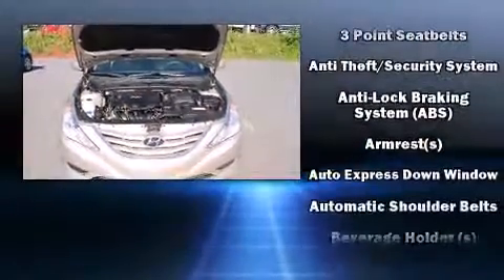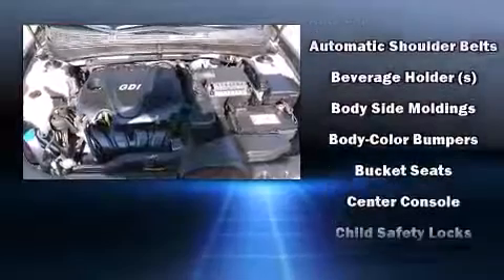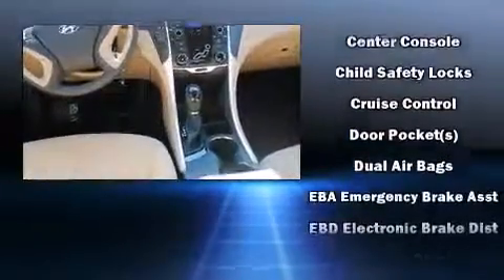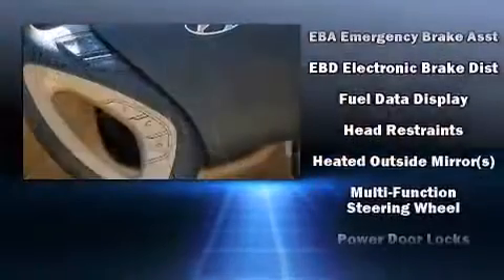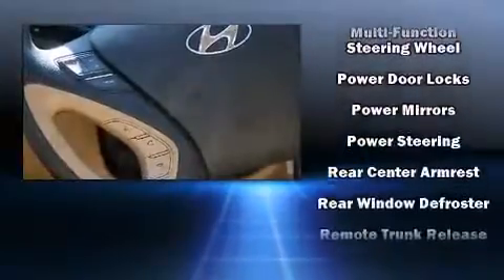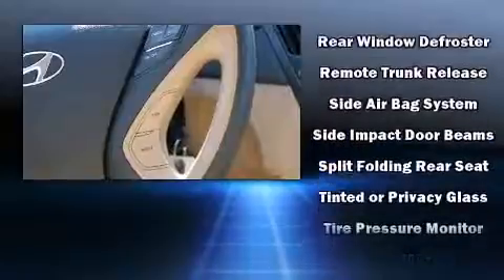Hyundai also prioritized safety and security by including dual front impact airbags, front side impact airbags, traction control, brake assist, anti-whiplash front head restraints, a panic alarm, and four-wheel disc brakes with ABS. Various mechanical systems are monitored by electronic stability control, keeping you on your intended path.